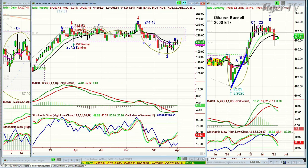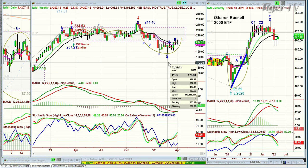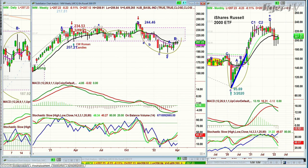IWM stayed in this rectangle formation for months — 234 to 207. On a weekly basis it was a long sideways rectangle. Think of those skinny skyscrapers in New York — this is the same thing but on its side. It makes a peak D at 244.46, then pulls back and creates a propeller shaft with the midpoint of the rectangle, going above and below, all the way down to 187.92 the week of February 25th. Now it's trying to get back to say hello to the rectangle.